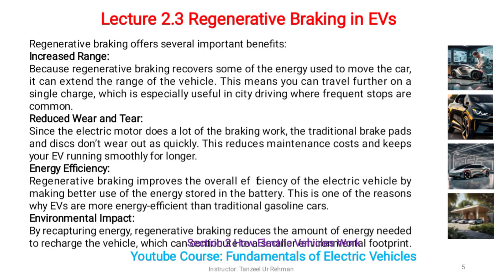This means you can travel further on a single charge, which is especially useful in city driving where frequent stops are common. Reduced wear and tear: since the electric motor does a lot of the braking work,